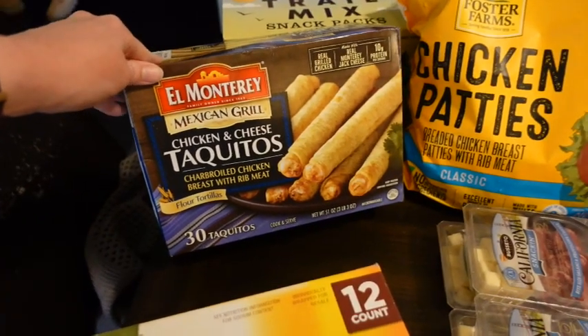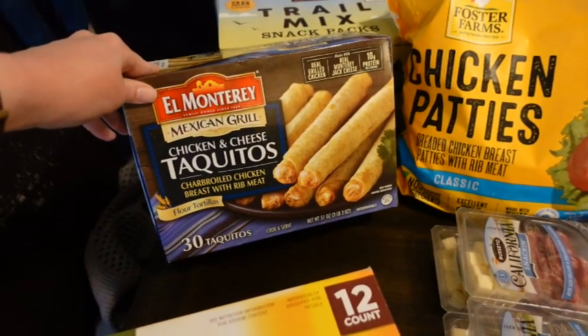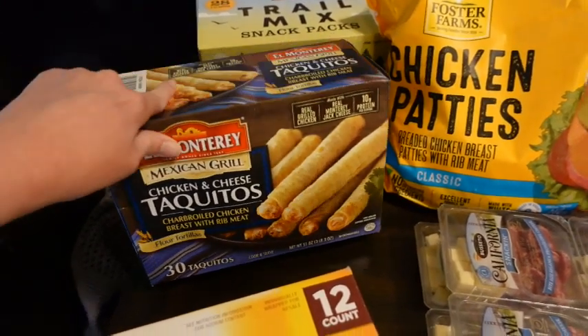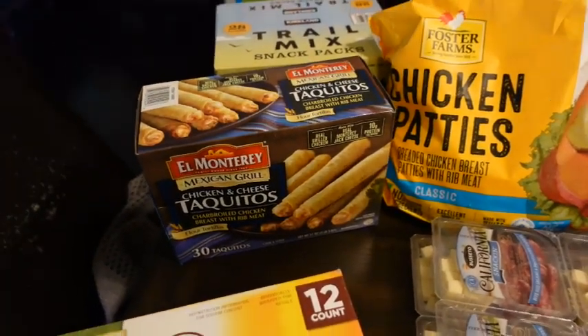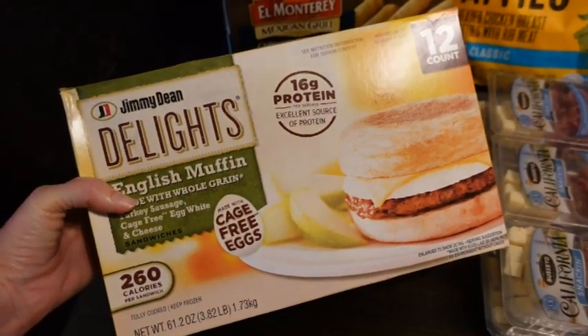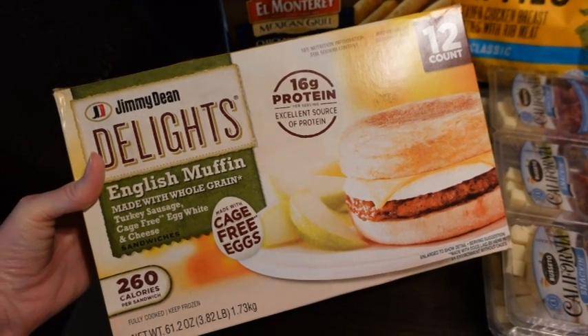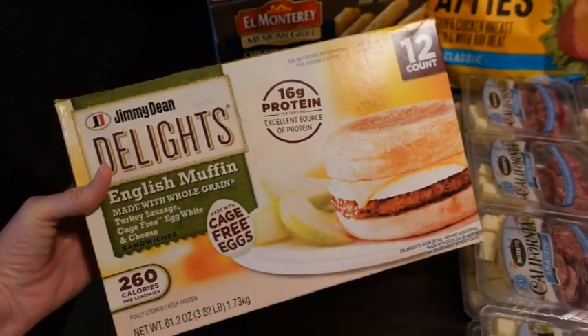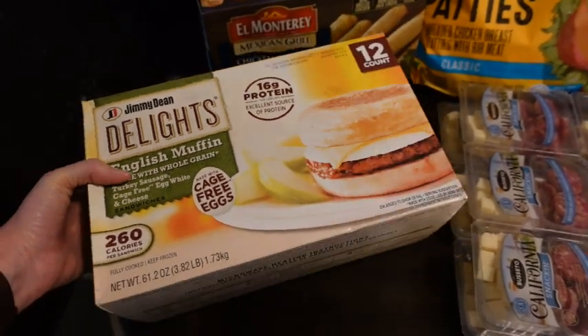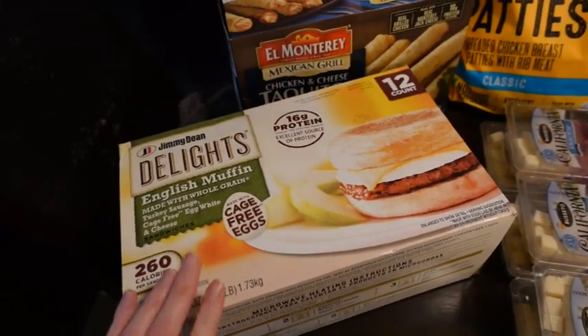Here we have some chicken and cheese taquitos — that's the ones the family likes. I picked up a pack of these Jimmy Dean Delights — the English muffin with turkey sausage. I like to keep those in the freezer.